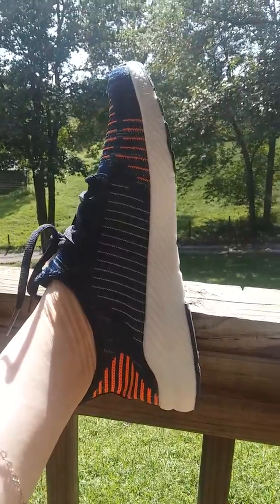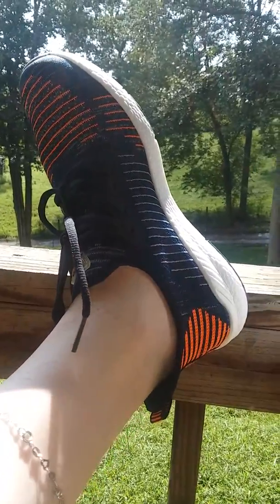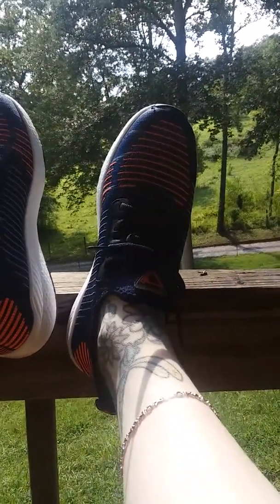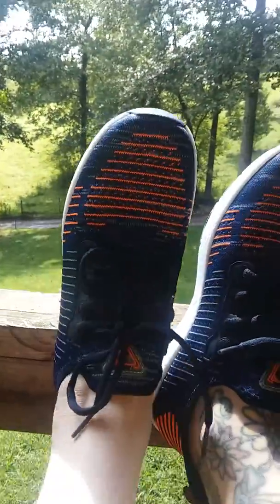I love these colors. This pair is the dark blue and orange and a light gray color. They fit really well, but they are a little bit loose for their size, so if I was ordering again I would definitely order a half size smaller.